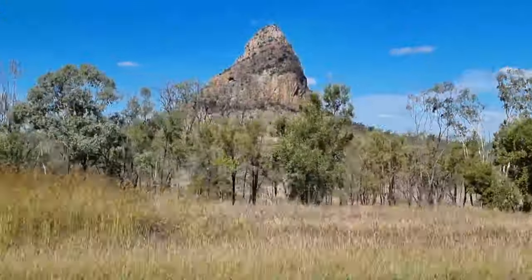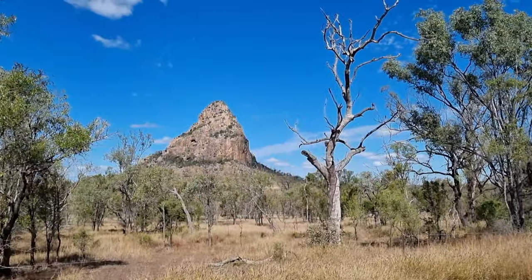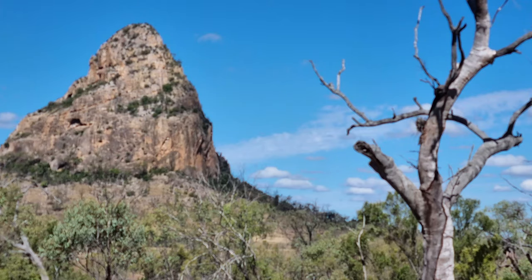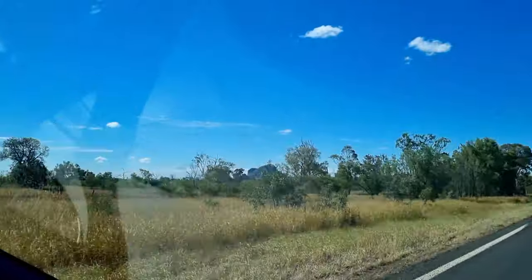I wasn't able to get the names of all these different peaks as we were going along. It's been 30 years since I've seen this — I flew over these low level in a helicopter about 30 years ago and never saw them by the road before.